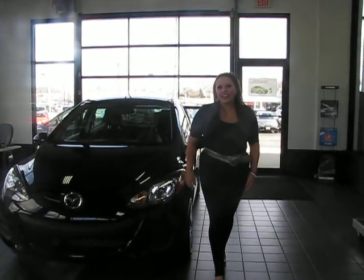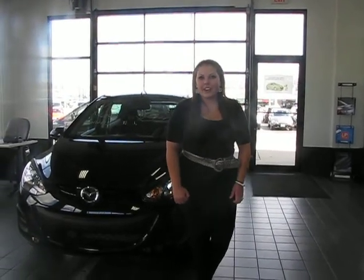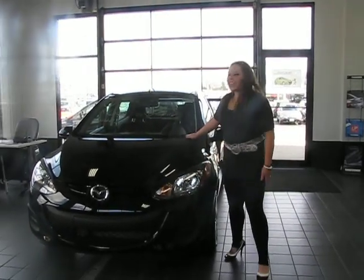Hi, I'm Kathy Manderson Motor Company. I'm Jillian, the service coordinator. Today I'm going to be showing you one of our newer model cars. This is the 2011 Miser 2.